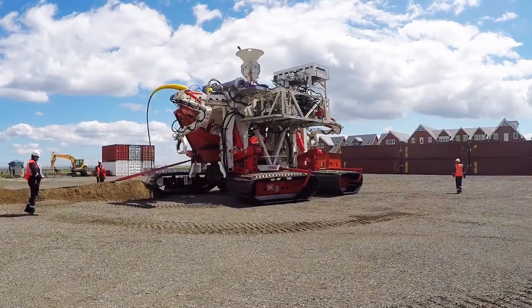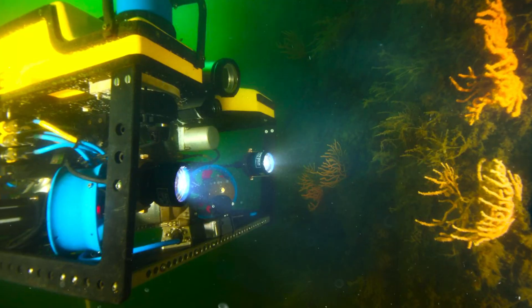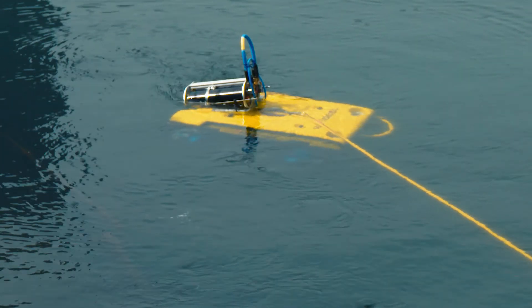Alongside Rovco, the Catapult is working with a number of companies to advance robotics and artificial intelligence applications in offshore wind, bringing UK supply chain benefit to both the ROV and subsea equipment sectors.